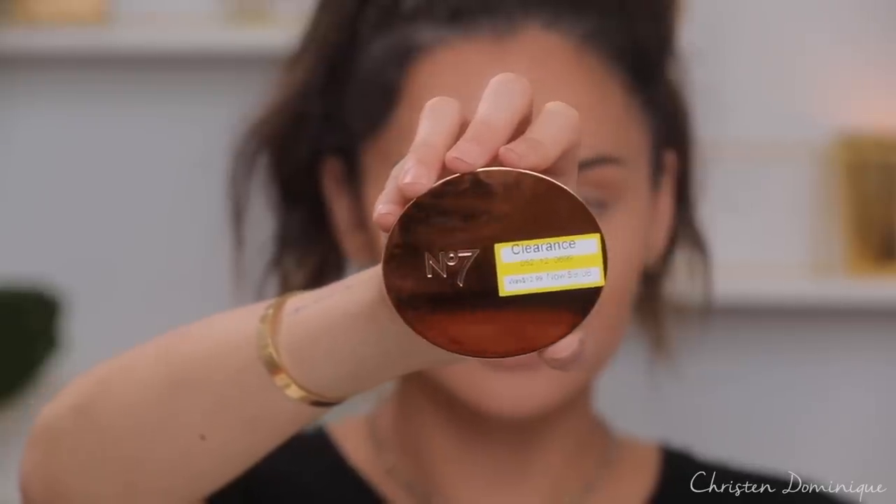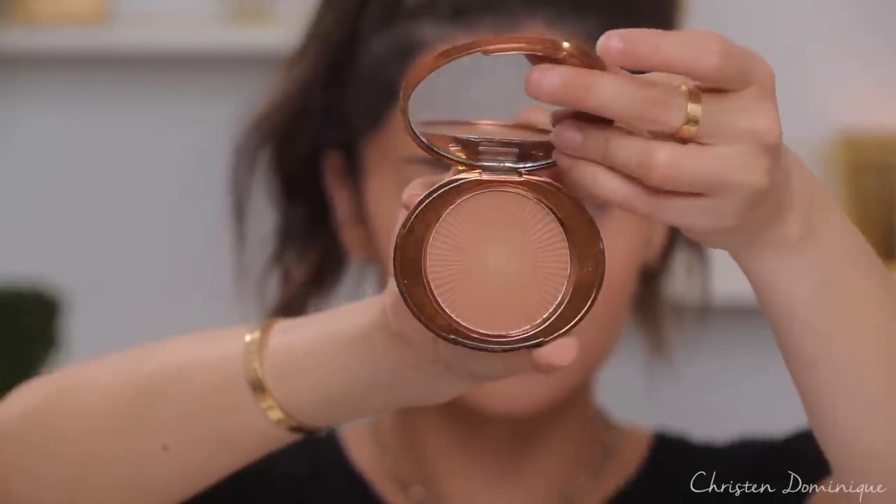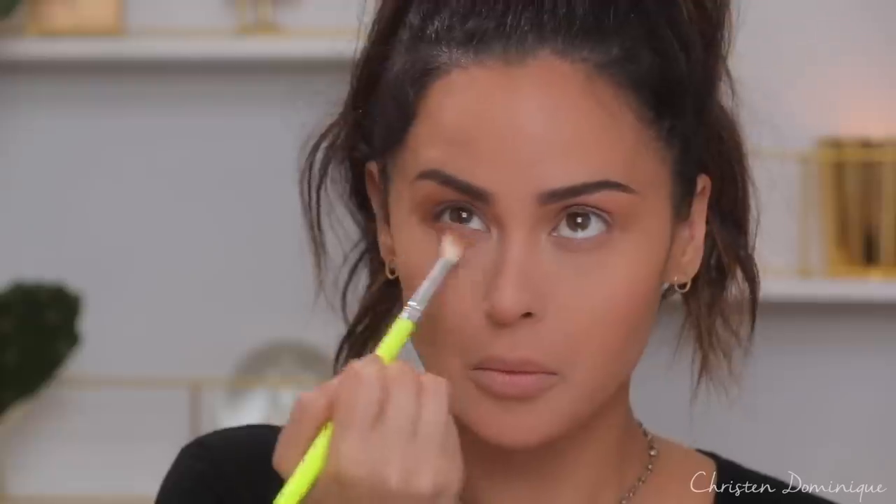I'm going to go to the eyes. So for the eyes, I actually have this number seven bronzer right here. I'm going to take a brush and work that in the crease. While we're here, I might as well bronze our face too. I just look like I got back from Cabo, from Bora Bora — I look like I got a tan.